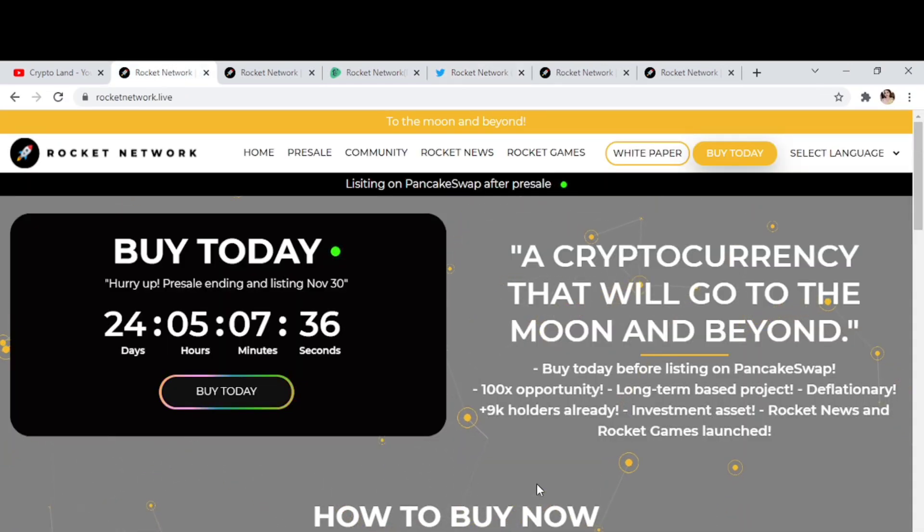So this was our project for today — Rocket Network. It's currently in presale, so you have a chance to buy before listing on PancakeSwap when the price goes up. You'll get a good return on your investment. They have play-to-earn games, and before even listing on PancakeSwap they've already reached 9K holders — a great chance to buy. I'll provide the link in the description so you can check out the project and do your own research. Please like the video, subscribe to my channel, and press the notification bell. Thank you so much for watching. Allah Hafiz.